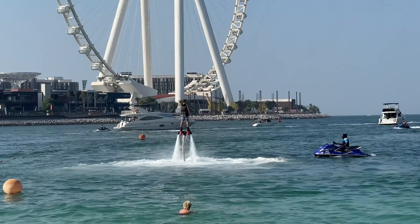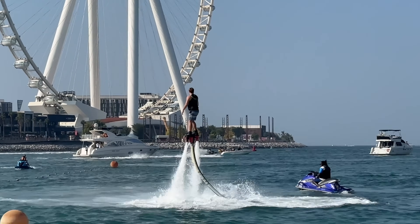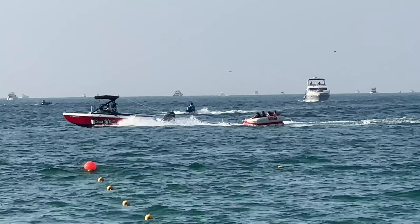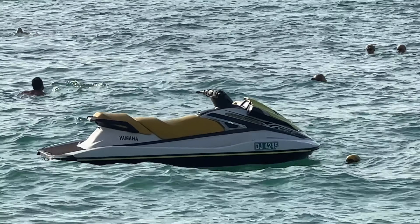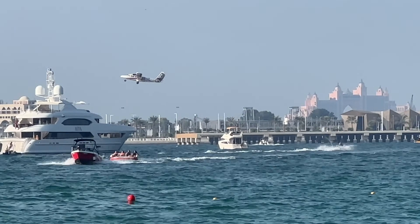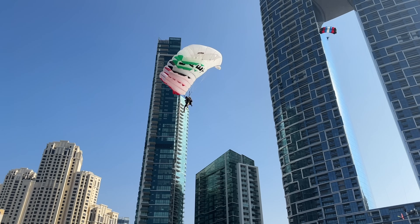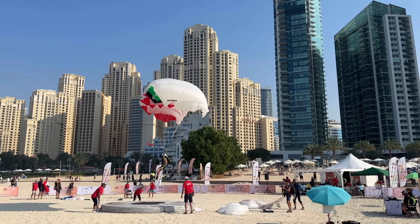You can also just lounge out here, though if you want to get a chair you'll probably want to stay at one of the hotels that offer chairs — otherwise it can be expensive. Another popular activity here at JBR is Skydive Dubai. They typically land around the Address Hotel and take off towards the Palm Jumeirah airport.